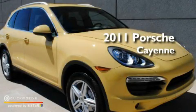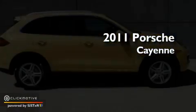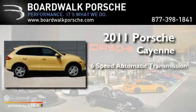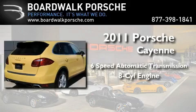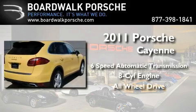This is a brand new 2011 Porsche Cayenne. This crossover has a 6-speed automatic transmission, a V8, and the added safety and control of all-wheel drive.